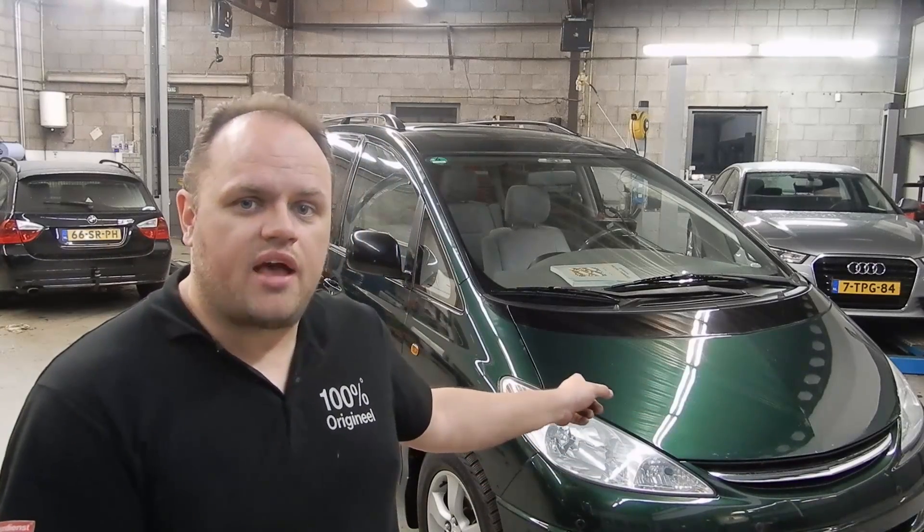Hi everybody and welcome to a new episode of Diagnose Dan. Today we're working on this 2000 Toyota Privia minivan with a 2.4 liter engine. This engine has got some serious issues — it's not revving, it's stalling, it's backfiring.